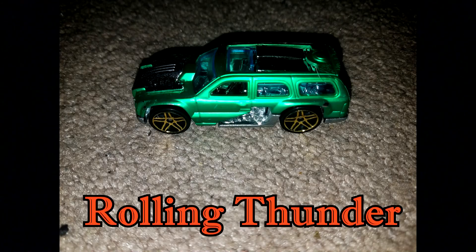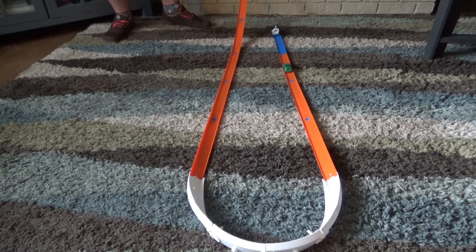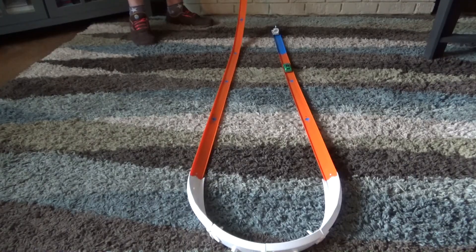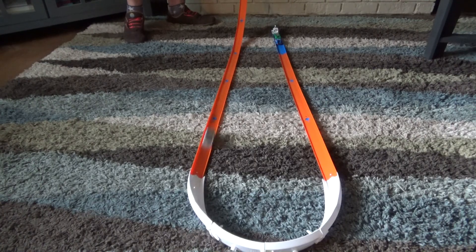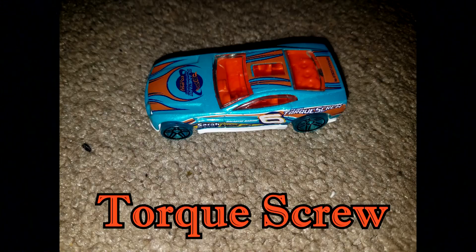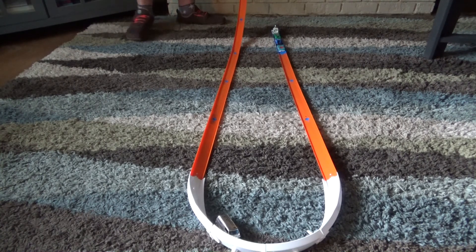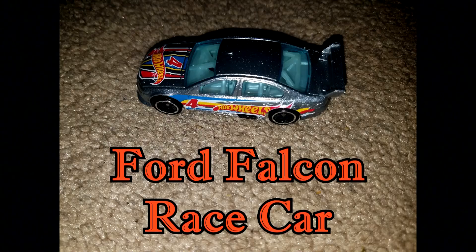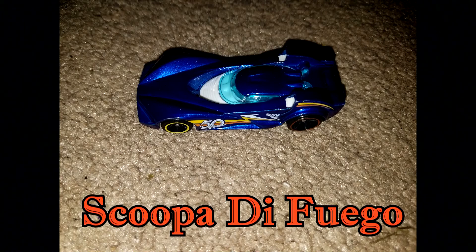Rolling Thunder. Rise and Climb. Custom 77 Dodge Van. Torque Screw. Ford Falcon.